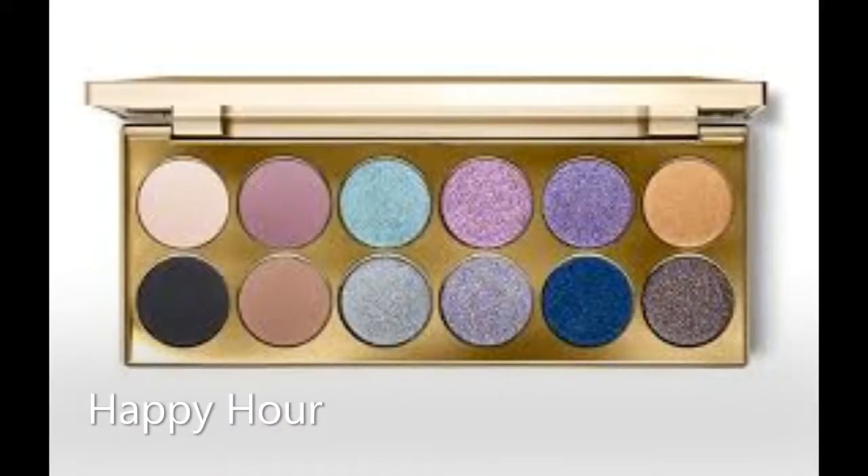Now we're onto the things that I'm interested in buying. There are a few bits and pieces — some newish releases, some soon-to-be new releases, and some stuff that's been out for a while. I really want to try the Stila After Hours and After Party palettes — the colours in them just look really, really pretty. I've got a Stila Eyes Are the Window palette and I really like the quality of that, so I'm willing to try these eyeshadows too.